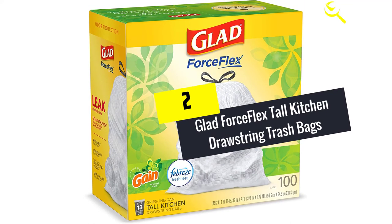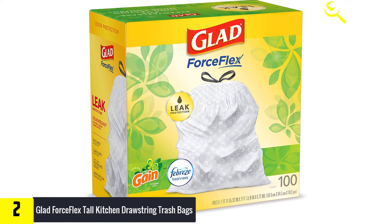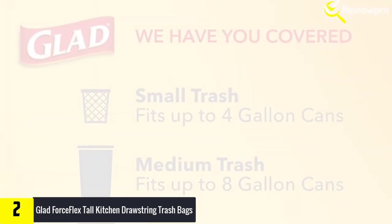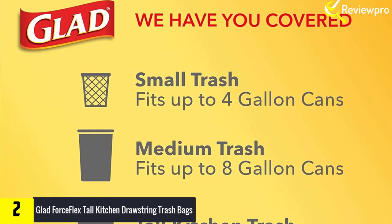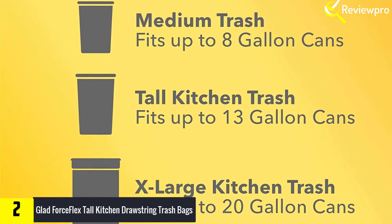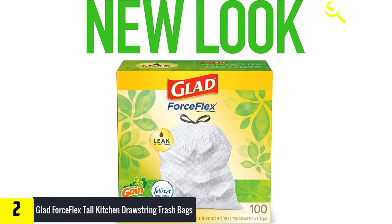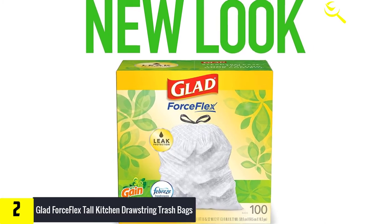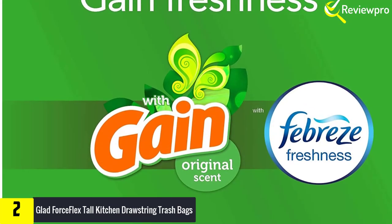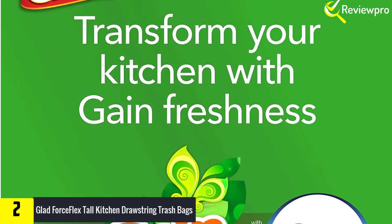At number two, we have Glad Force Flex Tall Kitchen Drawstring Trash Bags with Odor Shield in Original Clean scent. These kitchen garbage bags are made with three-in-one odor shield technology and Febreze with Gain Original Clean freshness for guaranteed five-day odor control, based on lab tests compared to unscented bags. These trash can liners are double-layered to trap, lock, and neutralize odors, with a checkerboard outer layer equipped with leak guard for added leak protection.